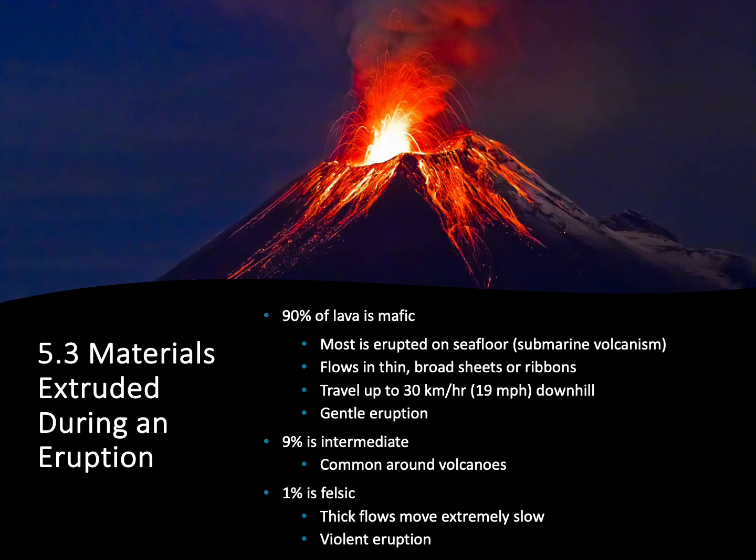About 9% of all the lava that's erupted towards the surface on our planet is intermediate. These are the ones that we're going to find around the edges of our continents, around those volcanoes that are going to release porphyritic igneous rocks.